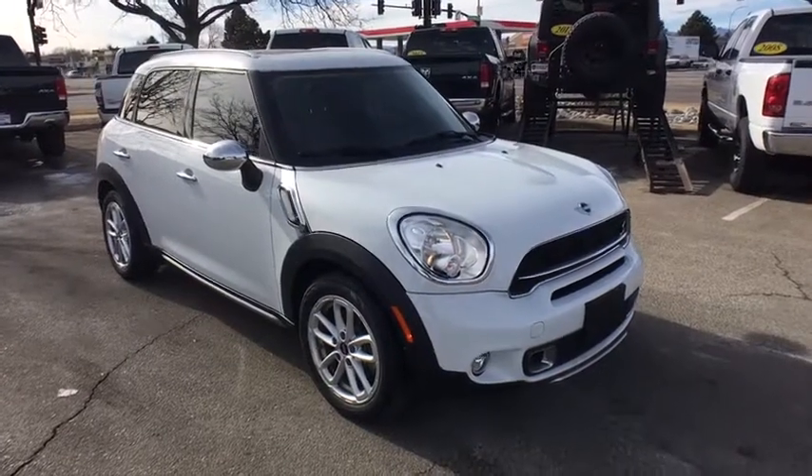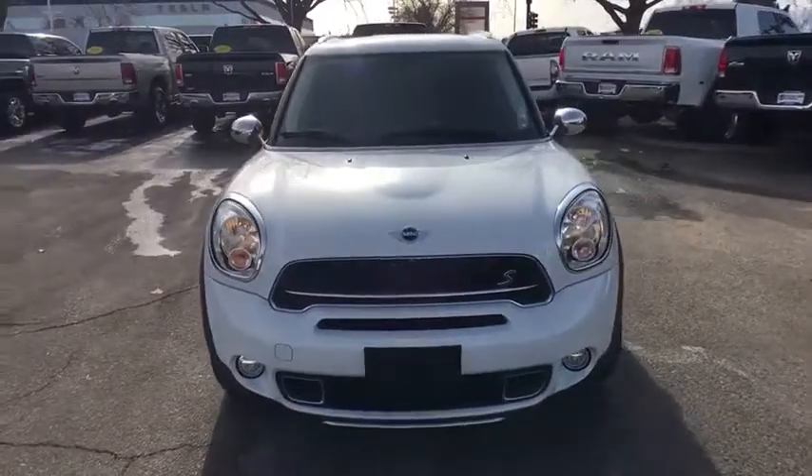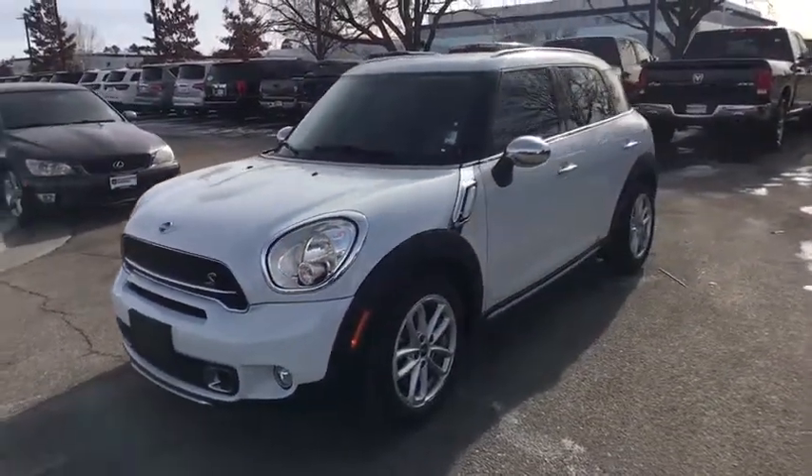2016 Mini Countryman. The Countryman is a bright idea — four doors, more interior space, and positioning that evokes the rally heritage of the original Mini.